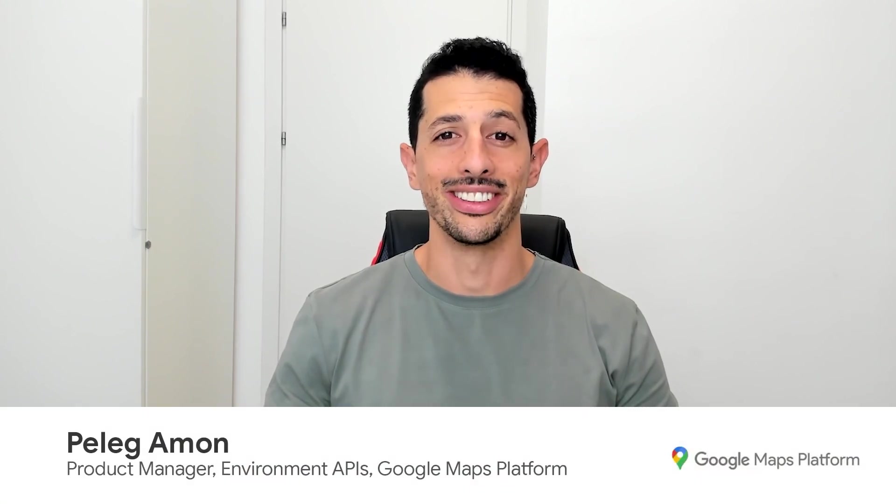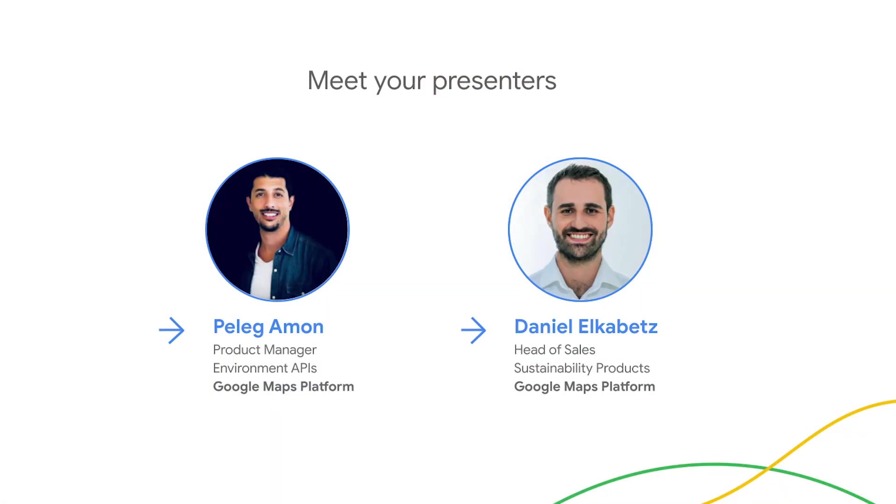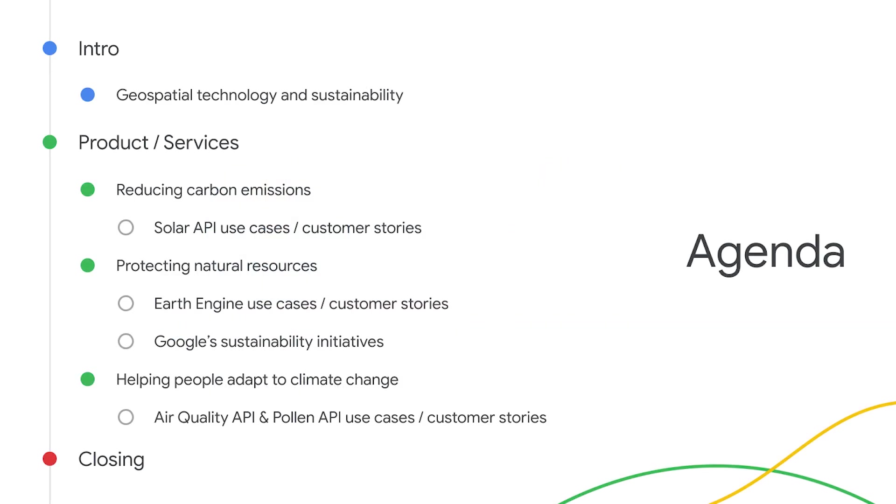Hi, I'm Peder Gamon, the product manager for the Environment Products offered by Google Maps Platform. Today, myself and my colleague Daniel Elkabetz, head of sales of our geospatial sustainability products, will discuss how geospatial technology is helping turn sustainability goals into results.